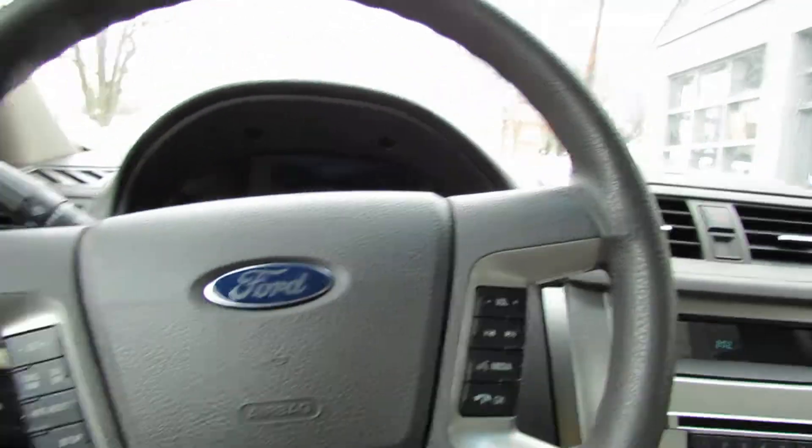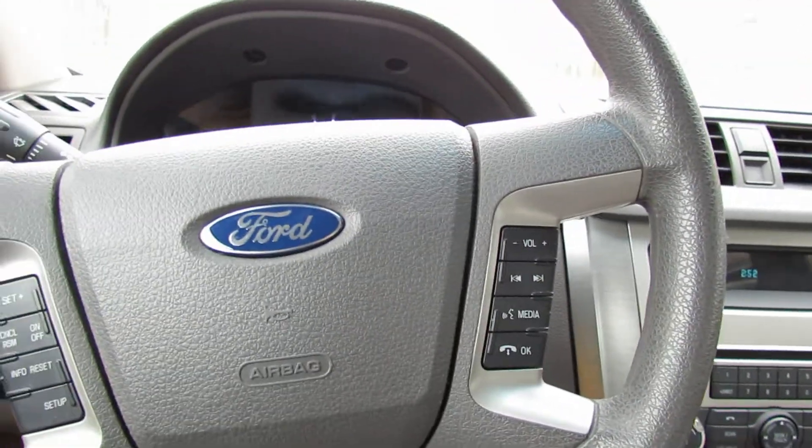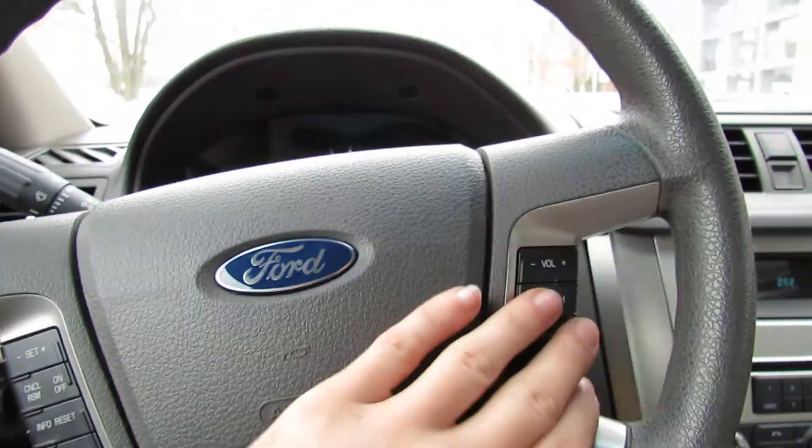Here we have our Ford steering wheel. You've got calls, you have media, you have channels, you have cruise control. You have everything you ever needed in your car, right here.